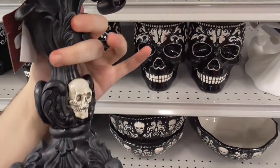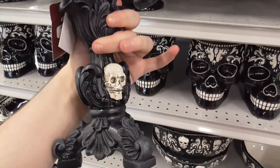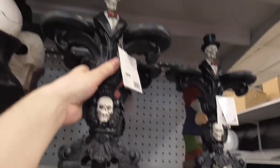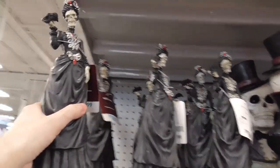My camera work isn't very good right now. I'm trying to look and do the camera at the same time — I should be looking through the camera so I know what I'm getting. We got a skeleton bust. This is really awesome.